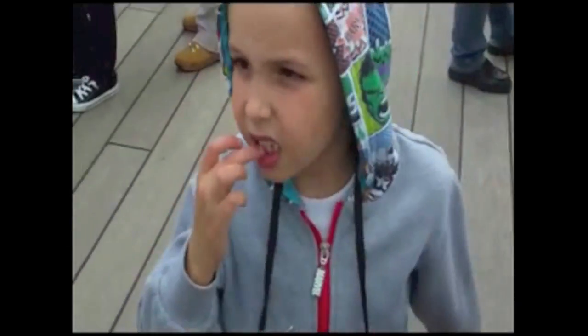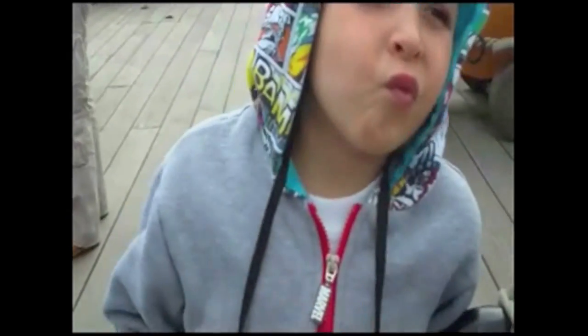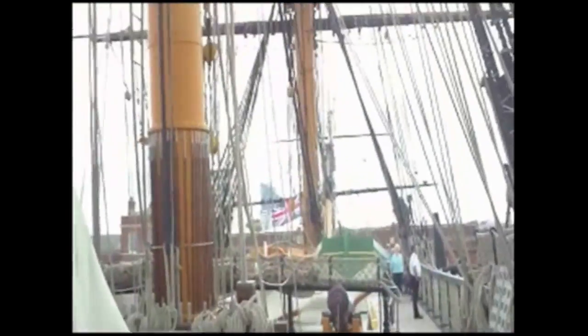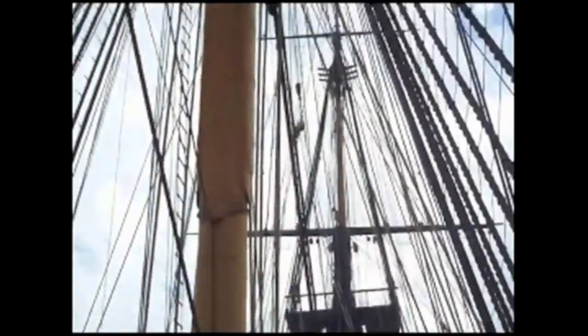So we are on the HMS Victory. Are you liking what you've seen so far? Yeah. What did you like the most in here? Well, I expected it to be bigger. You wanted it to be bigger? Why did you expect it to be bigger? One of those tentacles was a bit bigger. Is it not because you were smaller? It was huge.